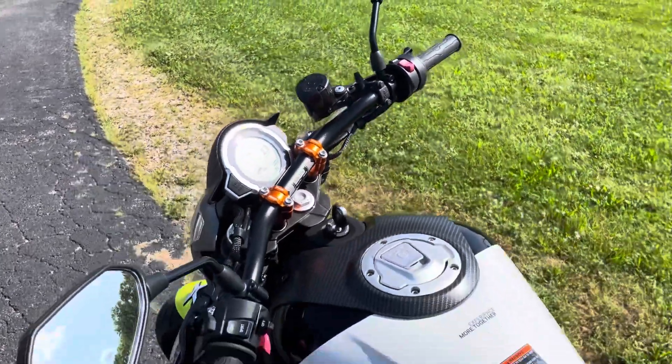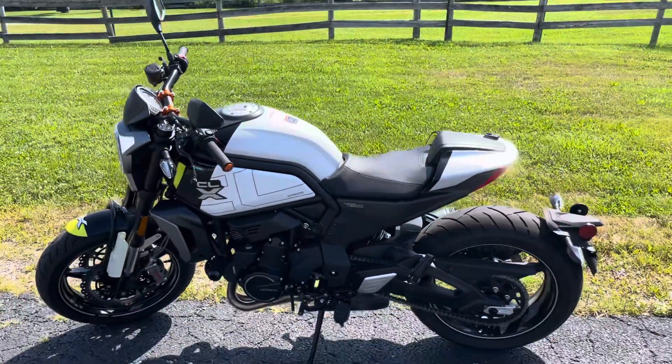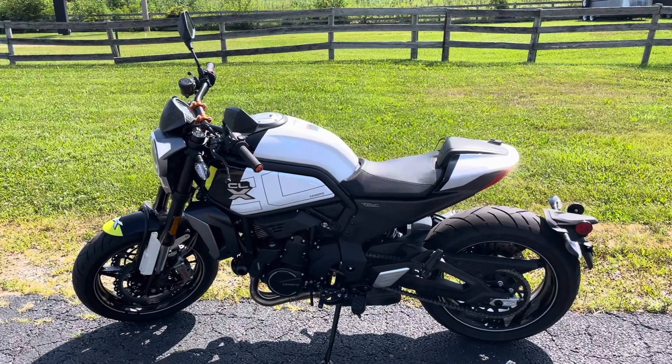This is Eric, we're here at Randy's Cycle on a beautiful summer day. That's going to conclude our video — we'll catch you on the flip side.